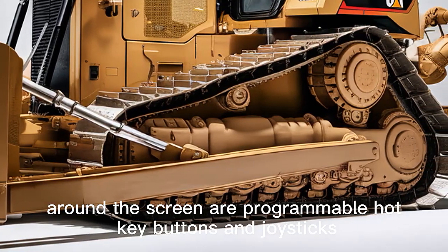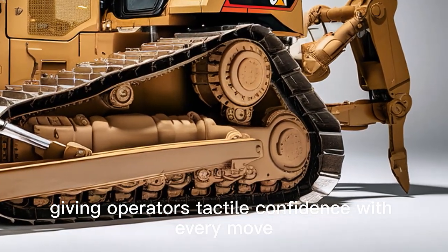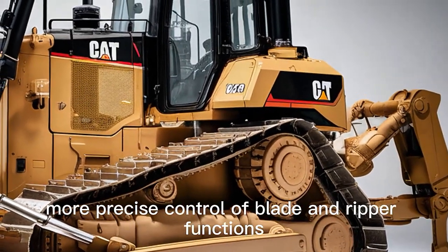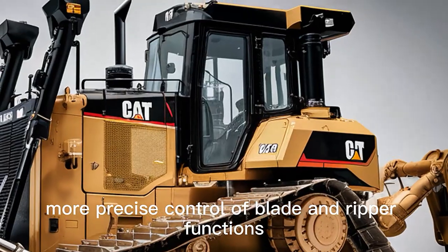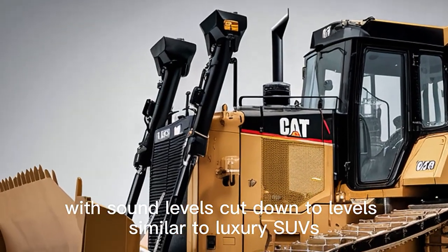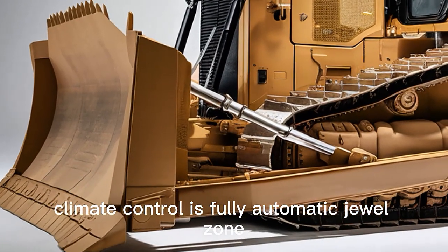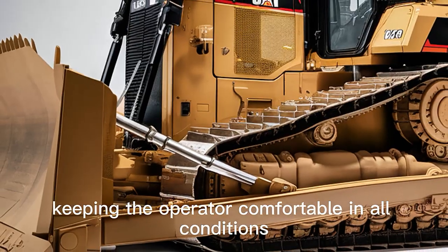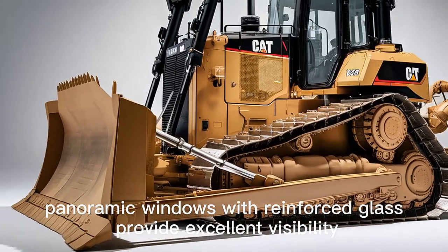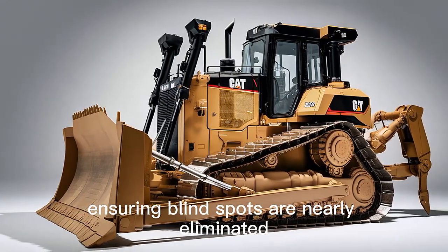Around the screen are programmable hotkey buttons and joysticks with haptic feedback, giving operators tactile confidence with every move. The joysticks are designed for ergonomics, offering minimal resistance and smoother, more precise control of blade and ripper functions. Noise insulation inside the cab is outstanding, with sound levels cut down to levels similar to luxury SUVs. Climate control is fully automatic dual-zone. Wide panoramic windows with reinforced glass provide excellent visibility, enhanced by a network of external cameras feeding into the display, ensuring blind spots are nearly eliminated.